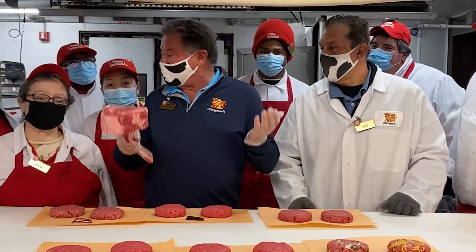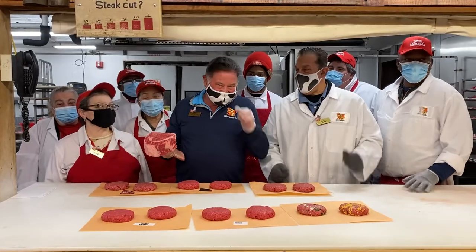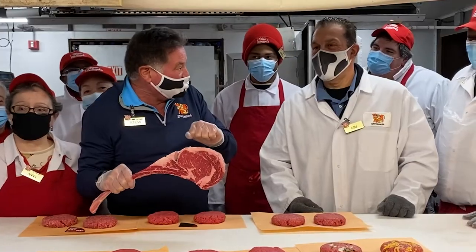Hey guys, do we have fresh meat at Stew Leonard's? Yes, we do! Is it the best meat? The best meat!